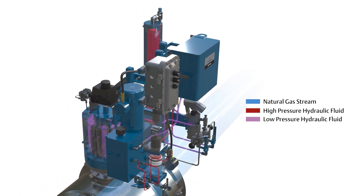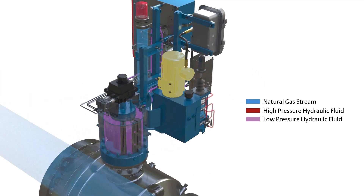What you're seeing in this video is pipeline gas pressurizing hydraulic fluid. The gas is light blue, the fluid is red. The high-pressure hydraulic fluid is utilized to stroke the actuator, which is the blue component in the center.